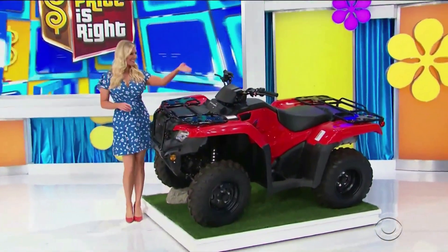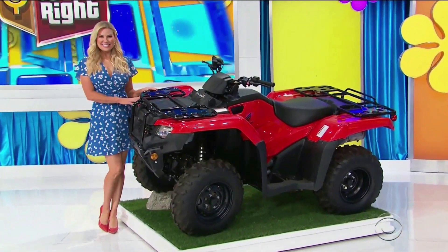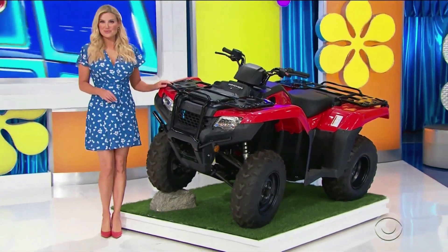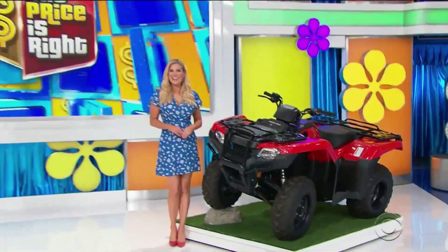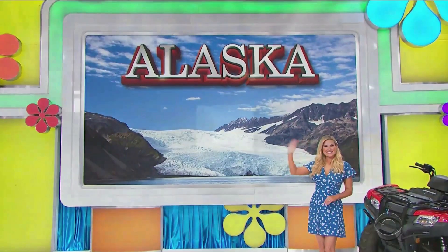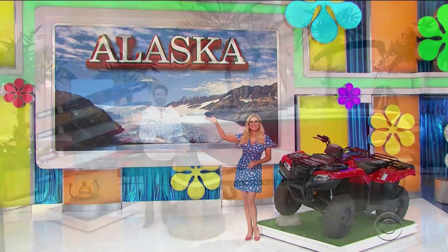Up next is a new ATV — the Honda FourTrax Rancher ATV, equipped with a 420cc engine, five-speed manual transmission with reverse, and electric start. Next, you'll be on a float plane during your trip to beautiful Alaska. You'll fly round-trip coach from Los Angeles.